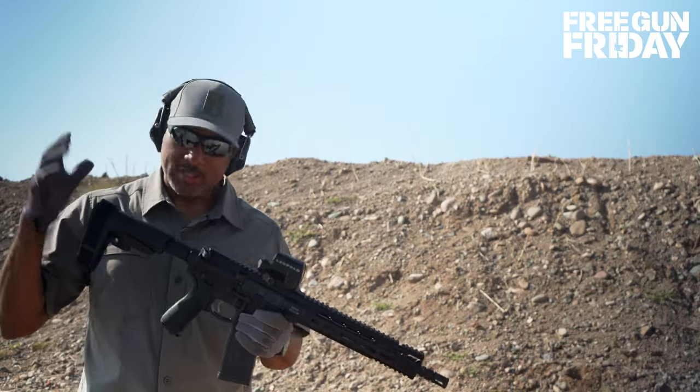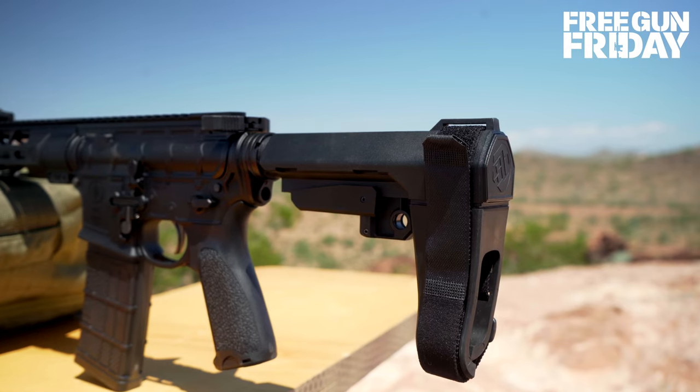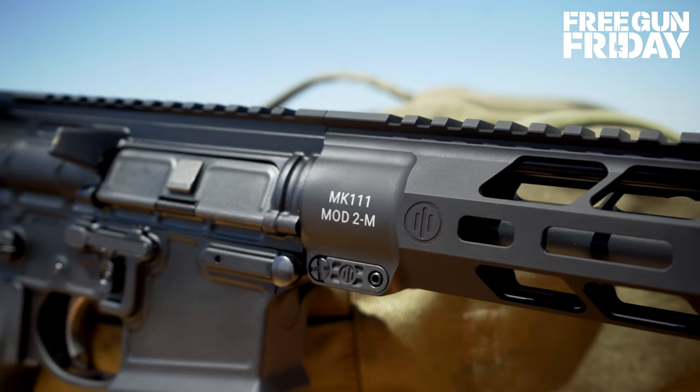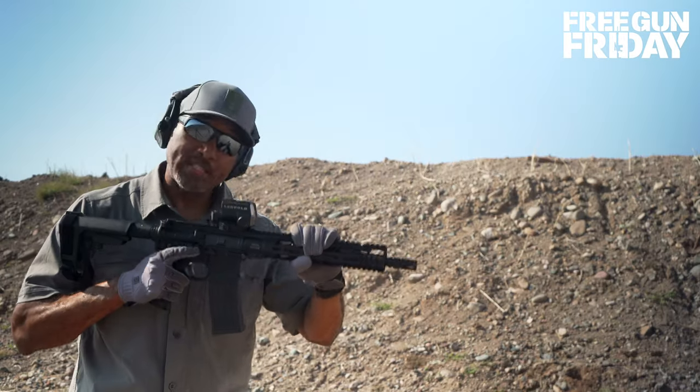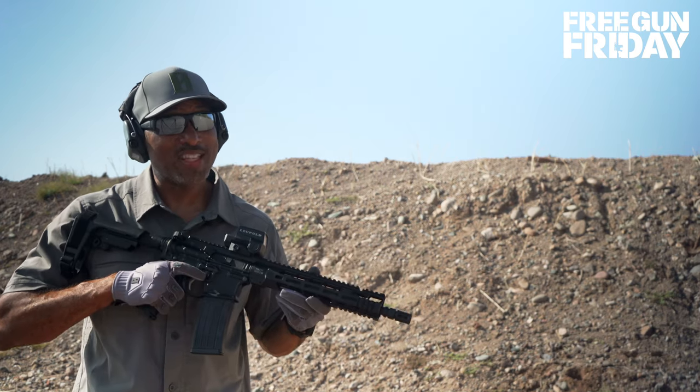This is the Primary Weapons System MK1 Lower — a pistol version with a brace on it. It's topped off with an MK111 Mod 2M. This is a piston-operated .223 that shoots nice and smooth. You're definitely going to want this thing.